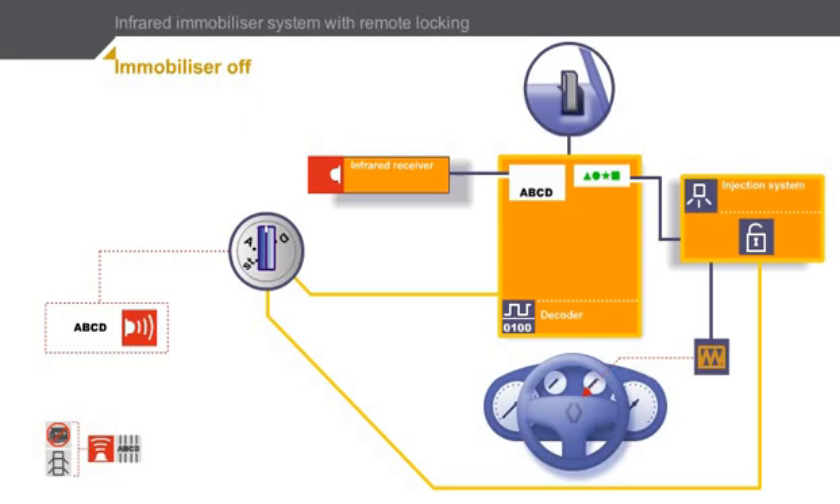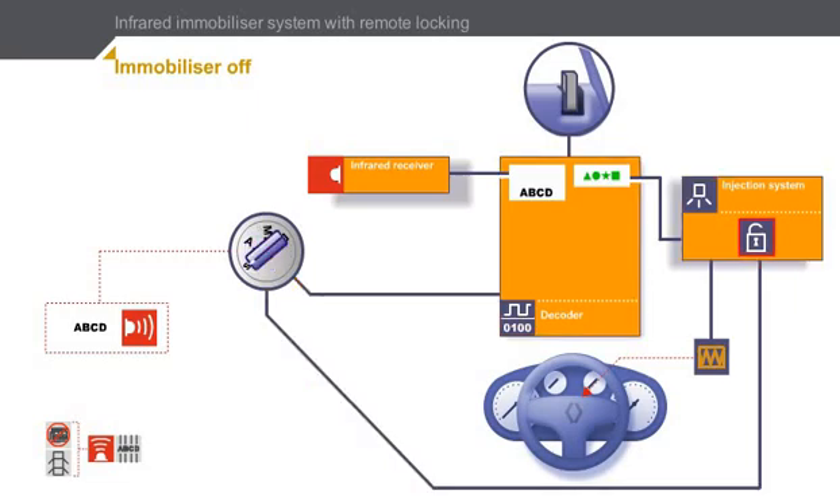Click on the key to stop the engine. As you can see, as soon as the ignition is switched off, the injection system is locked. But the decoder still contains the authorization code. The engine immobilizer system is off. All that is required to restart the engine is to switch on the ignition and activate the starter. Click on the key to turn on the ignition and activate the starter.